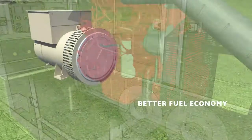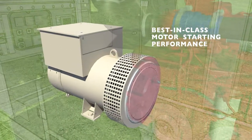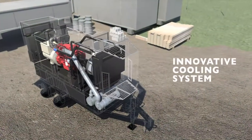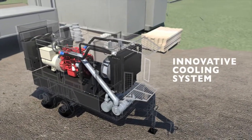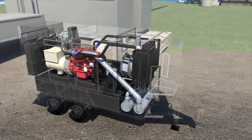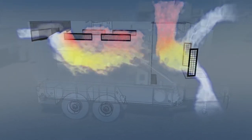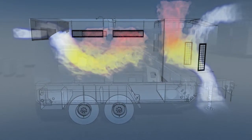Our new models also offer 7% better fuel economy and high output alternators for best-in-class motor starting performance. By separating the powertrain and heat exchangers, our engineers found a cool solution to the high heat loads of a Tier 4 engine. A high-efficiency radial cooling fan extracts heat from the heat exchanger, while electric fans keep the powertrain compartment cool.